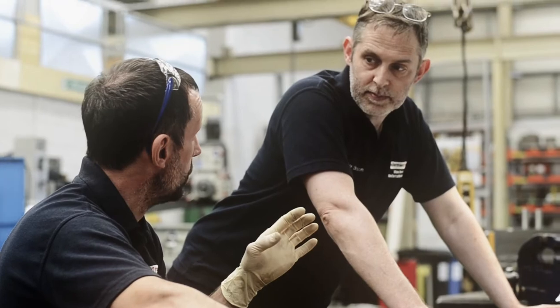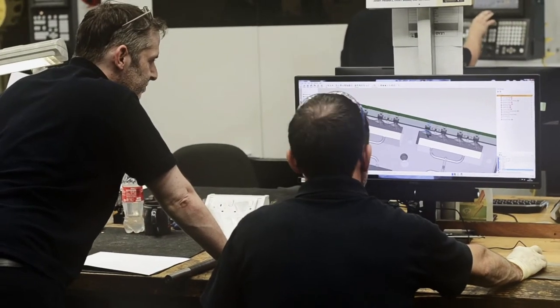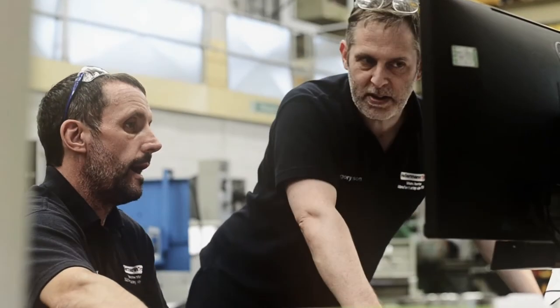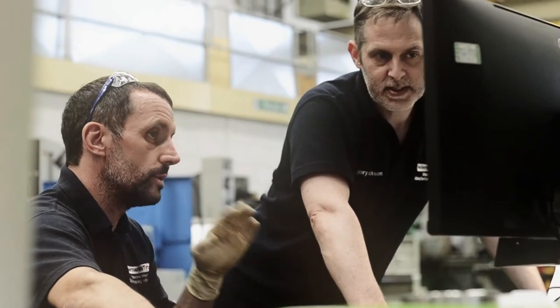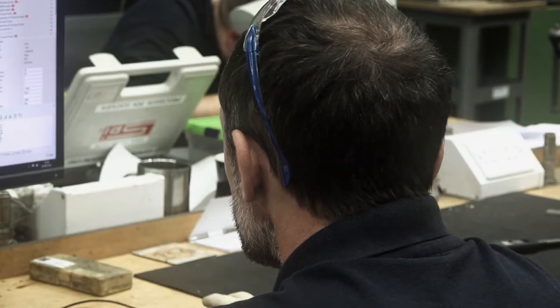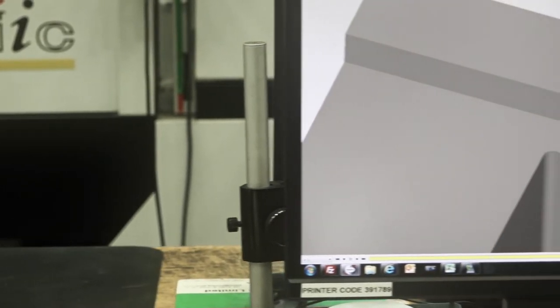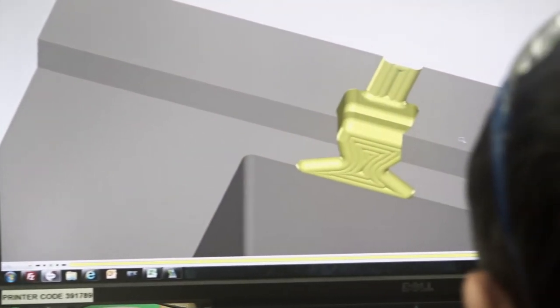The company makes injection mould tools and they also do cable management. Cable management is like cable ties and stuff when you're doing electrics. I chose this apprenticeship because engineering is always good pay and when I actually looked into it, it just looked like the best thing to do. I like new technology and stuff like that so it just pretty much fitted what I wanted to do.